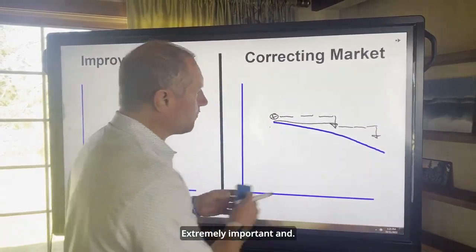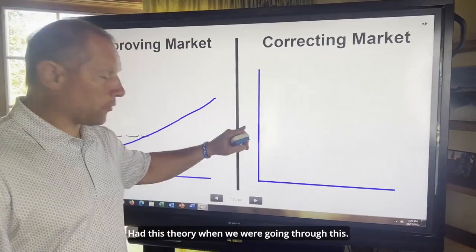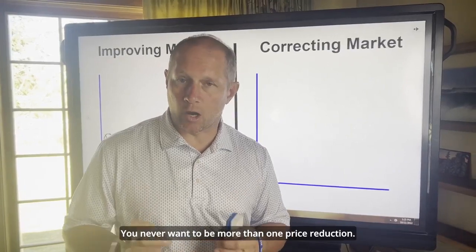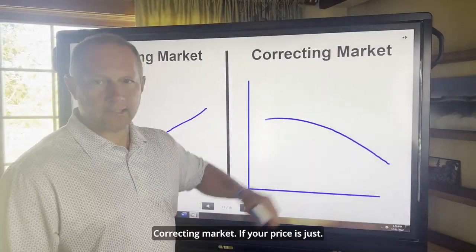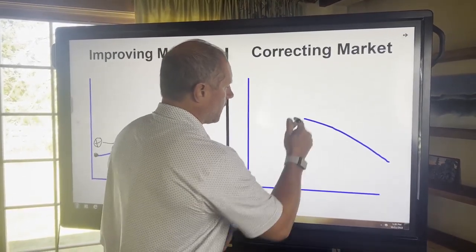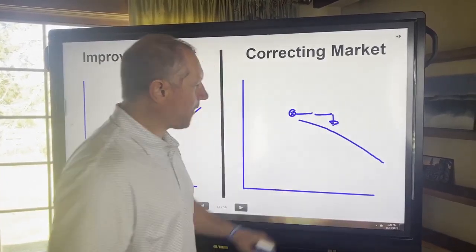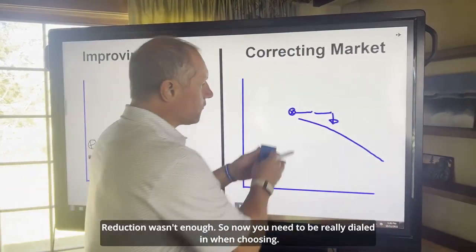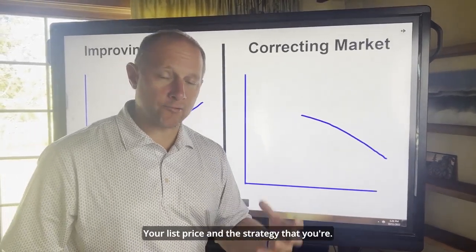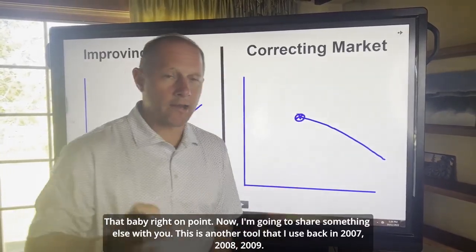So right now in this market it is extremely important. I always had this theory when we were going through this, and I still think it's really relevant: you never want to be more than one price reduction away from a sale. Back to this correcting market — if you price it just a little bit too high, you can't catch up. That one price reduction wasn't enough. So now you need to be really dialed in when choosing your list price and the strategy you're going to apply. You need to price that baby right on point.